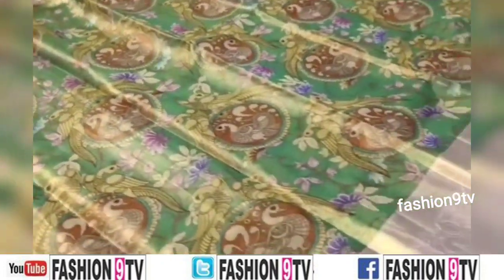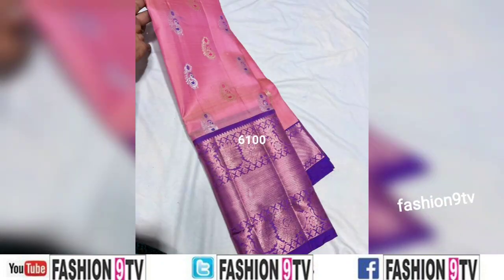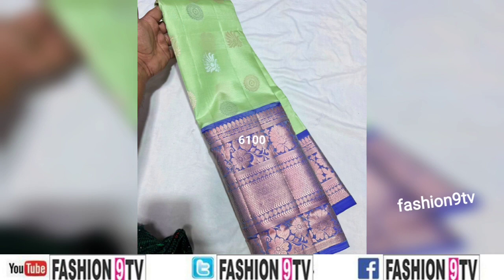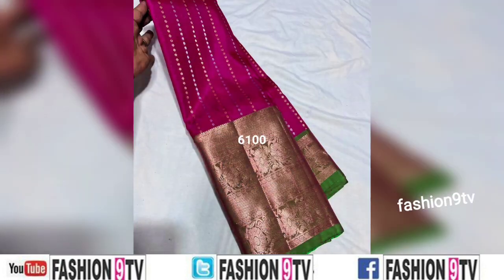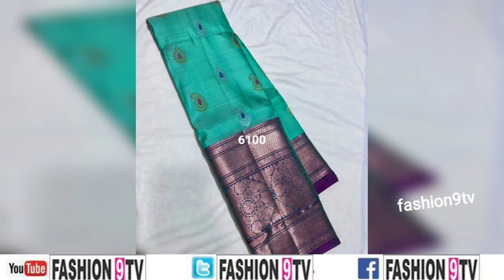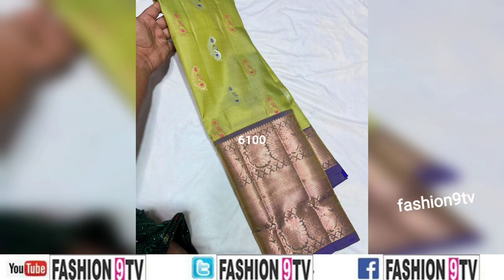One important thing: all these photos are taken from different open sources and saree manufacturers, and this is not a sponsored video. Fashion 9 TV is not at all responsible for the buying or selling of any items shown in this video.